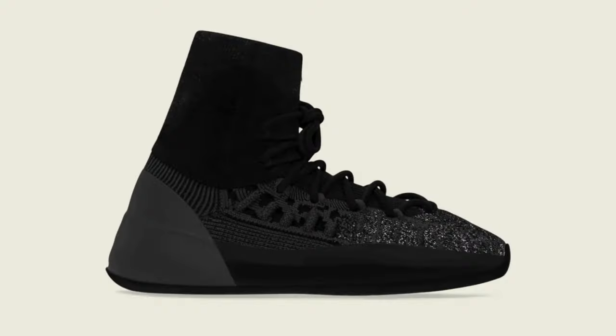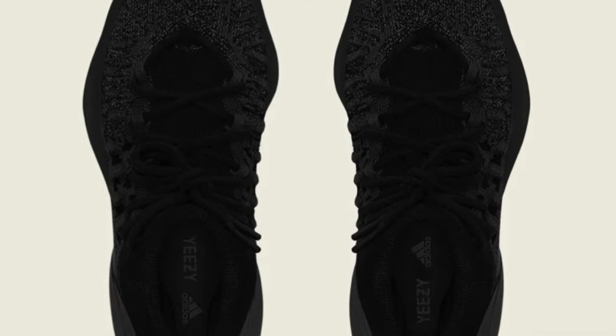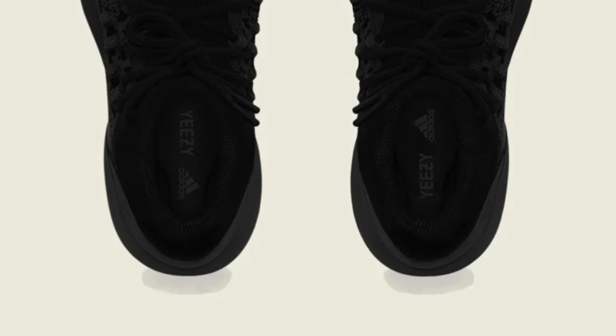Then finally, on Halloween October 31st, we've got the Adidas Yeezy Basketball Knit in Onyx. It's an all-black Yeezy basketball knit with 3M accents on the toe. It's fine — nothing wrong with it but not that exciting. I guess it's kind of Halloween themed because it's all black. Either way, I don't think this shoe will sell out, so I'm giving this shoe a sit.